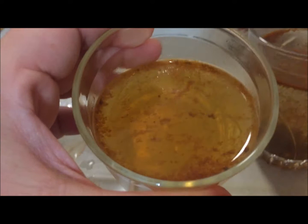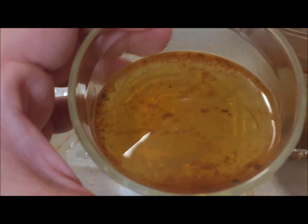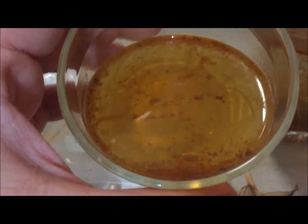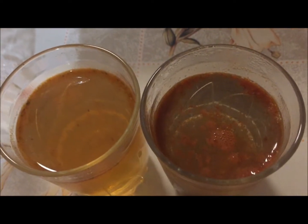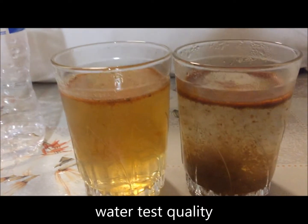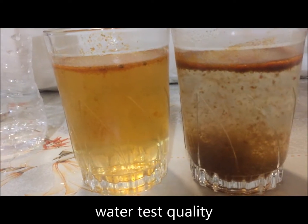It still has some dark oily stuff, but it's just a lot less than what the tap water has. I hope this gives you food for thought.